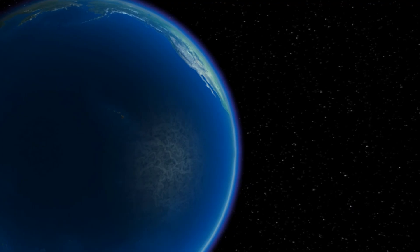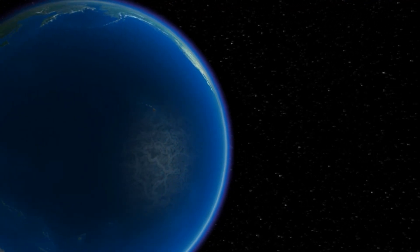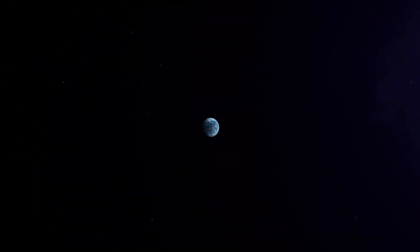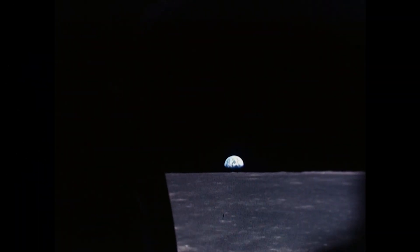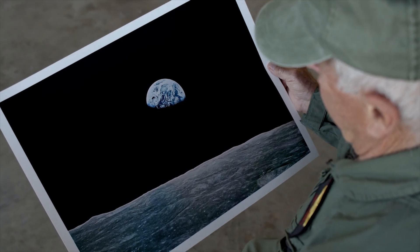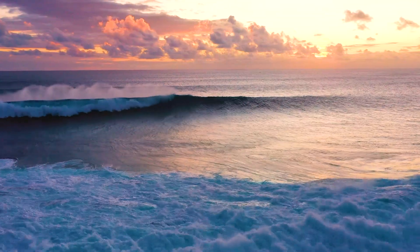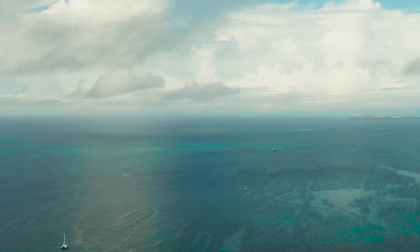We've all grown used to thinking of Earth as the blue planet. And when you look at it from space, it really does look incredibly blue. From the surface of the moon, its beauty is absolutely breathtaking. Even when you're standing on the shore on a clear day, it can be hard to tell where the ocean ends and the sky begins.